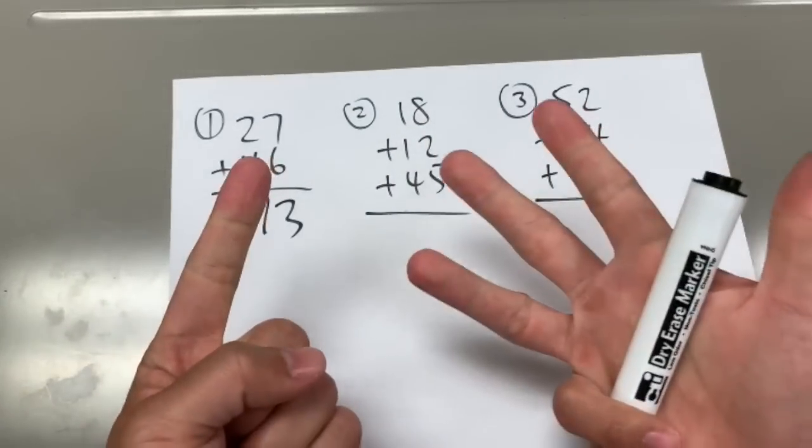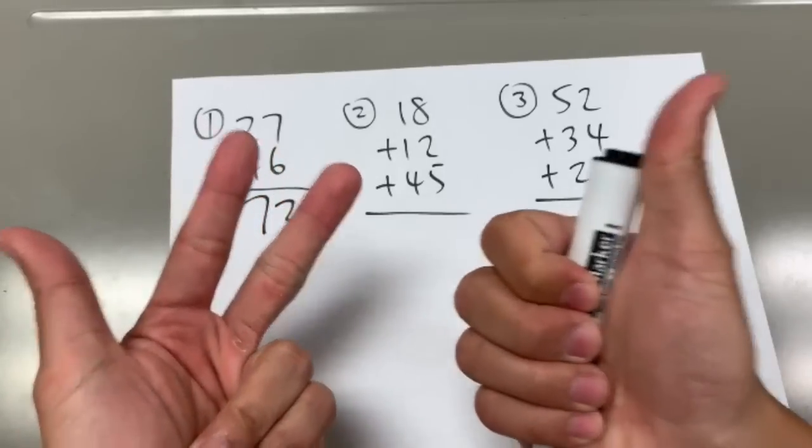Now, next one, we have 18 plus 12 plus 45, and the answer is 75.